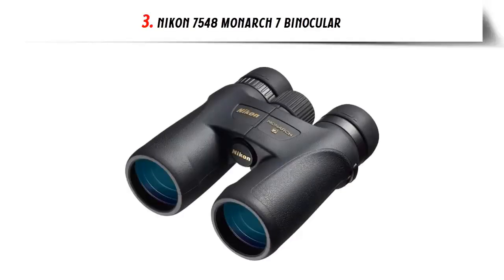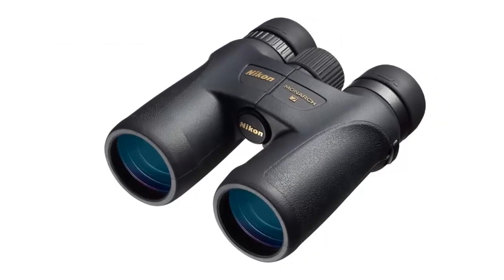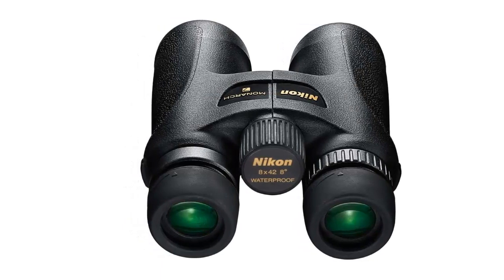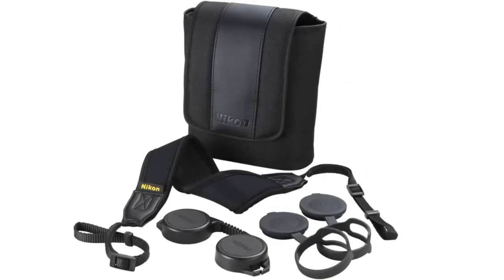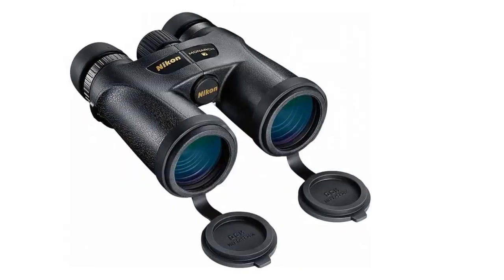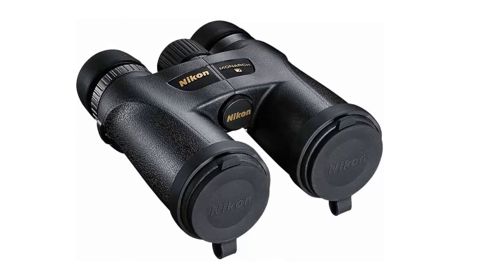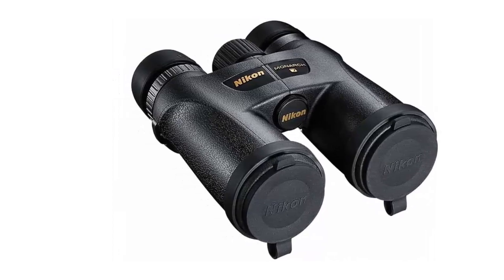Our list at number 3: Nikon 7548 Monarch 7 Binocular. The Nikon Monarch 7 8x42 binoculars are designed with the outdoor enthusiast in mind. With an exceptionally wide field of view and dielectric, high-reflective multi-layer prism coatings, the Monarch 7 provides clear, vivid images. The durable rubber armor coating makes for a comfortable grip that is rugged enough to stand up to any conditions, while extra-low dispersion glass enhances brightness and color fidelity. The roof prisms with phase correction preserve clarity and detail, while a highly reflective dielectric prism coating ensures accurate color reproduction. The anti-reflective multi-coated lens system provides optimal light transmission, while the nitrogen-filled housing ensures fog-proof and waterproof performance. The Nikon Monarch 7 8x42 is an excellent choice.